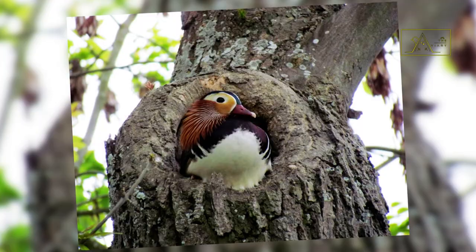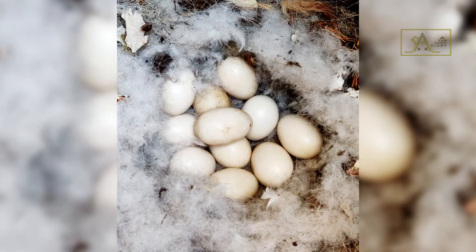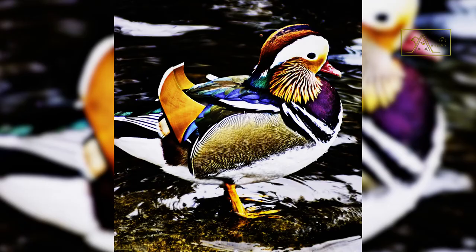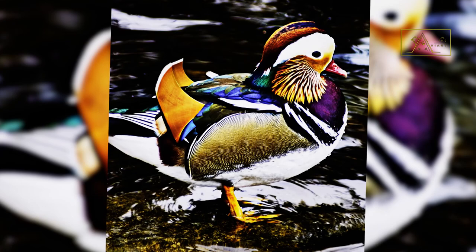In April or May, female mandarins lay nine to twelve eggs and then incubate them alone without the help of the males. The males protect their mates from harm during the incubation period, but they will leave before the eggs hatch.